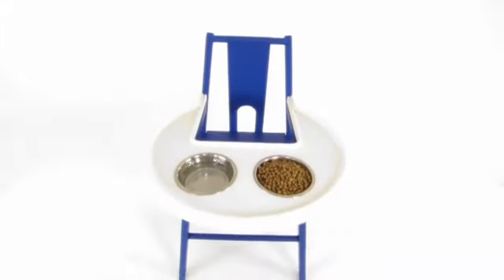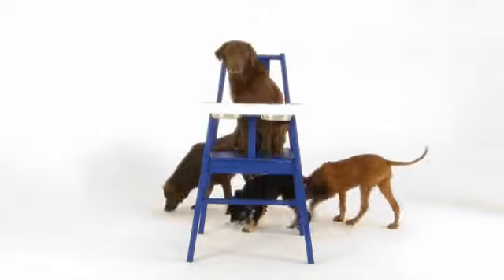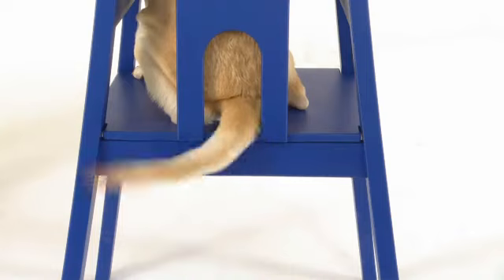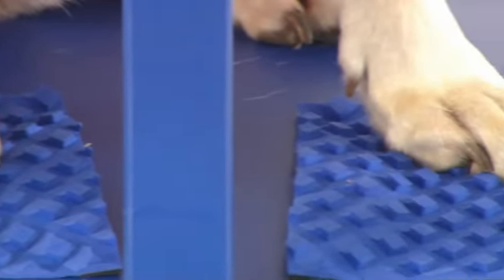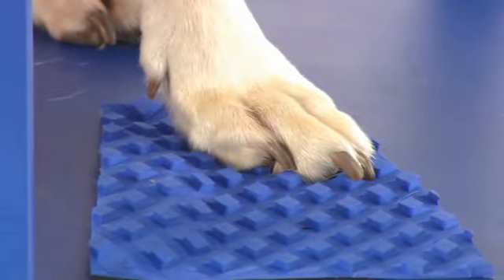This is a large chair. It supports dogs up to 35 kilos. Dog comfort is paramount, so there's a hole in the back of the chair for the tail and a grip on the seat of the chair for stability.